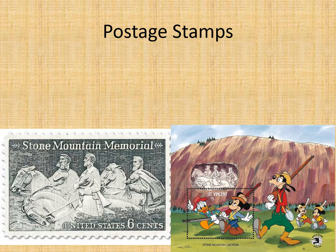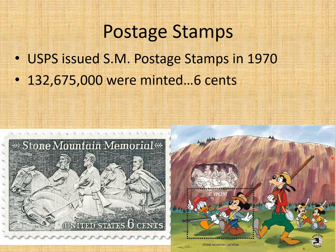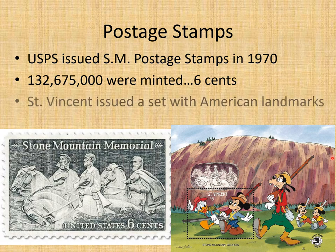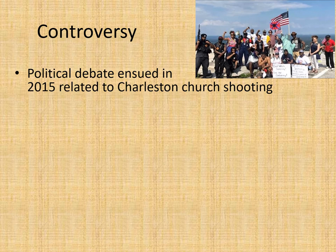There were also commemorative postage stamps. The postal service issued one in 1970 — over 132 million were minted at six cents apiece. St. Vincent, a private organization, also put out a series of postage stamps of American landmarks, and Stone Mountain was one of them.